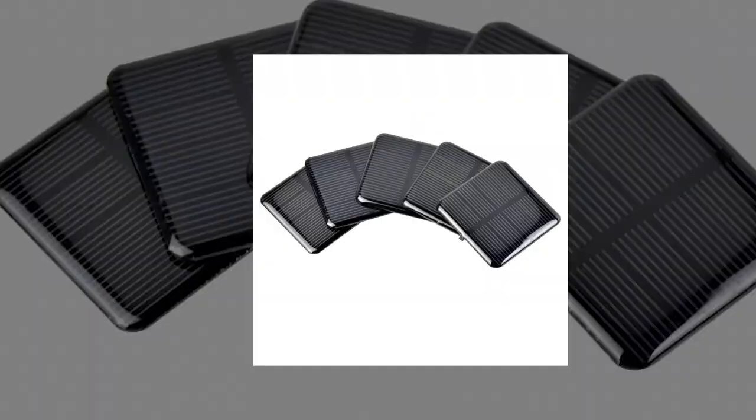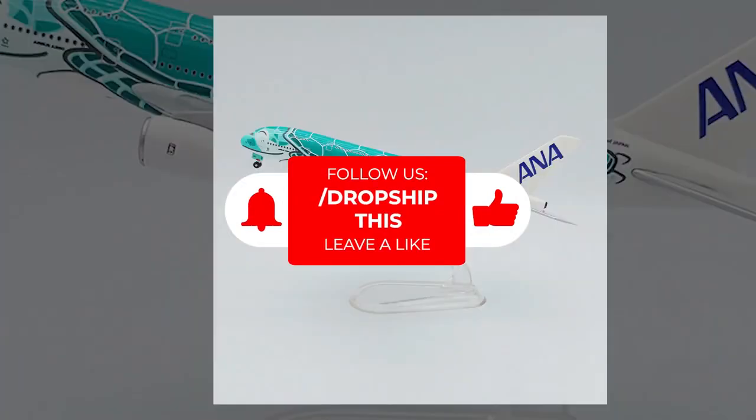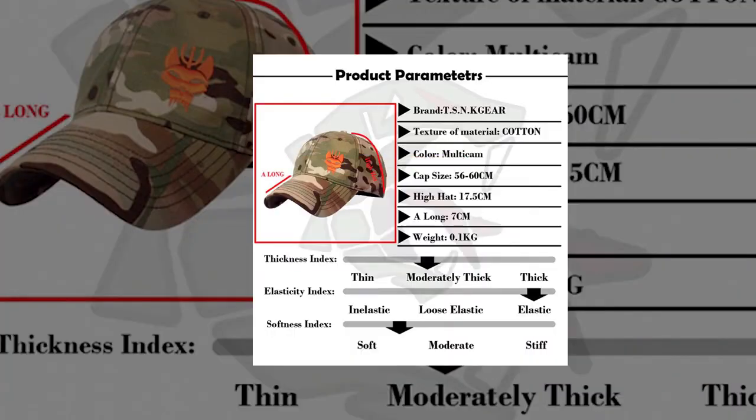Once this video gets to 10 likes, we will add the links to the products in the description of this video, so be sure to give this video a thumbs up so we can link the products for you.